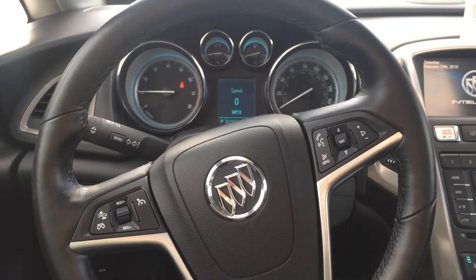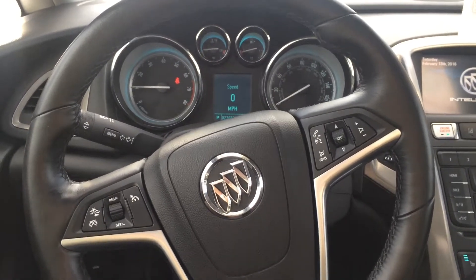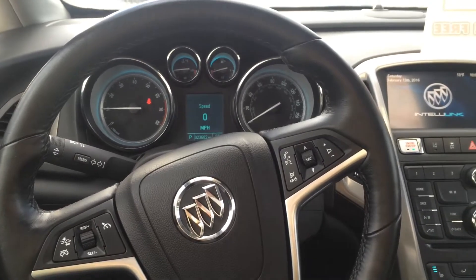Good morning Ronald. This is Tony here at Paderborn Chevrolet. I am shooting a video for you on this Buick Verano that we have on our used lot.